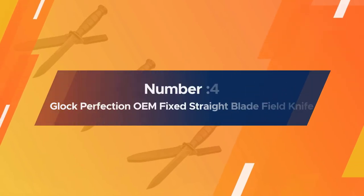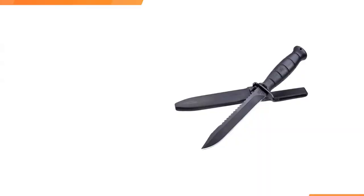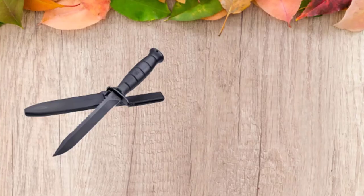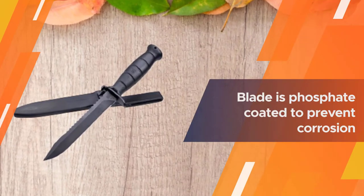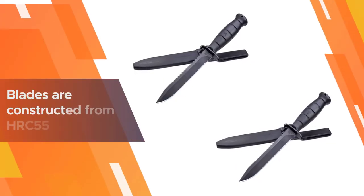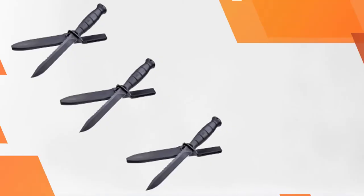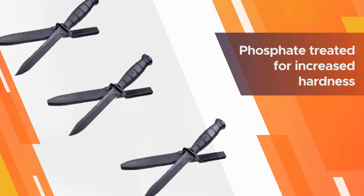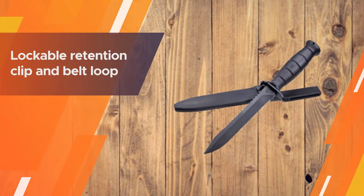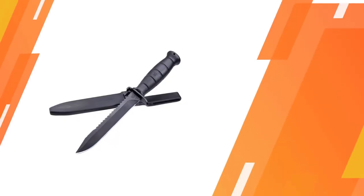Number four: the Glock OEM fixed straight blade field knife. Built and manufactured in Austria, like most legendary Glock products. Its nasty clip point blade has a serrated spine for maximum damage. The blade is phosphate coated to prevent corrosion, constructed to HRC 55 hardness for increased durability. It comes carried in a single-piece Glock polymer sheath with a lockable retention clip and belt loop.